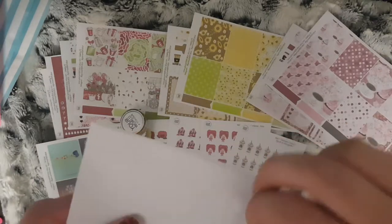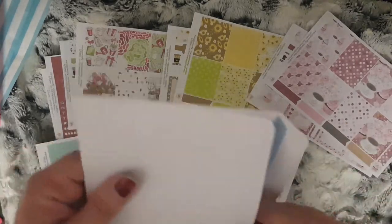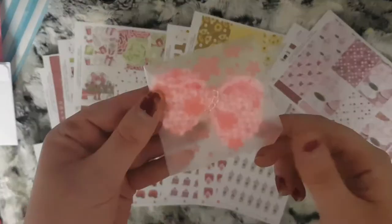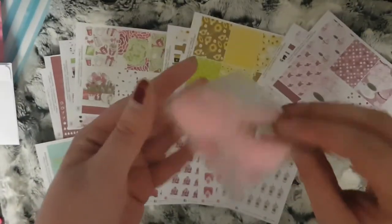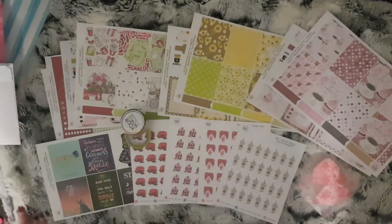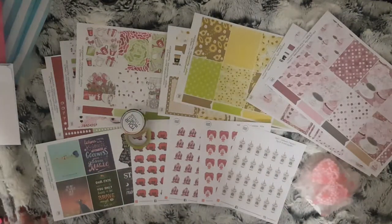And then day 8 — I'm not going to get it out of the packaging but it is a lovely knitted bow charm for a planner. So that is it up to day 8, which was yesterday.